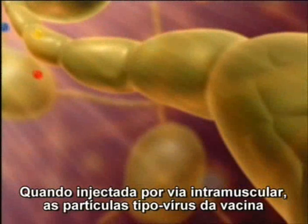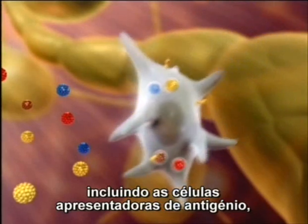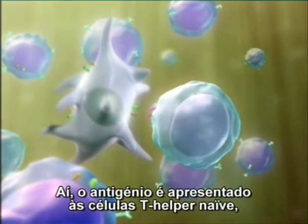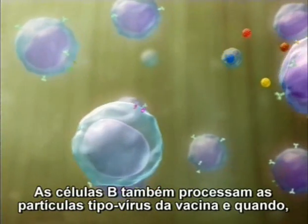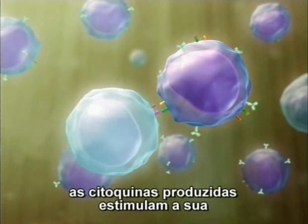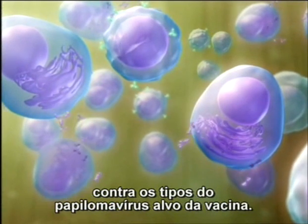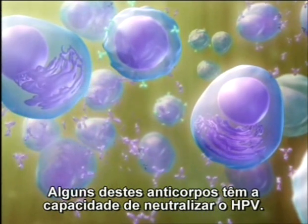When injected intramuscularly, the vaccine particles are recognized as foreign by a variety of cells, including antigen-presenting cells, APCs, which engulf and process them. The APCs then travel through the lymphatic system to lymph nodes. Here, the antigen is presented to naive T helper cells, triggering T cell activation. B cells also process the vaccine particles, and when they subsequently encounter T helper cells, cytokines stimulate their differentiation into plasma cells and memory B cells. The plasma cells secrete high levels of antibodies specific to the papillomavirus types targeted by the vaccine. Some of these antibodies are capable of neutralizing human papillomavirus.